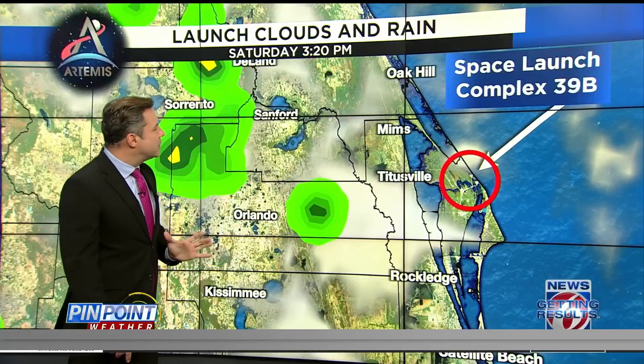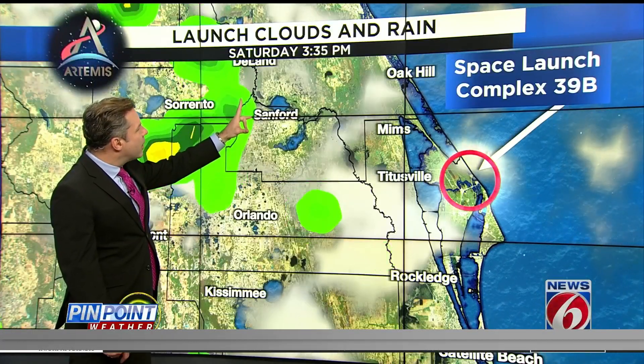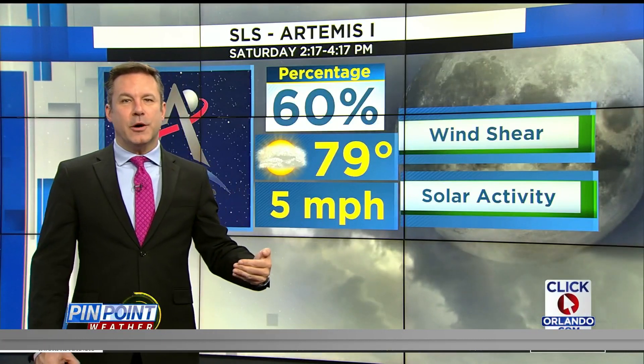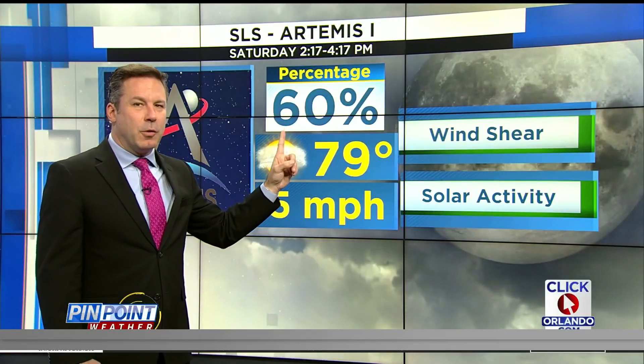Eventually, the east coast sea breeze pushes inland of the coast, inland of the launch site. So we see more of a go — an 80% go closer to 3, 4 in the afternoon as most of those storms move away. But for the beginning of that launch window at 2:17 this afternoon, there's a 60% go. We'll have to watch it very closely.